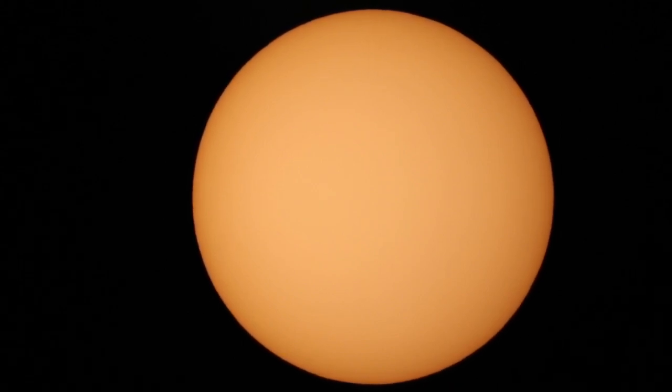Everything worked out perfectly — that was really, really awesome to see. We're shooting this through our telescope with a solar filter attached so we can look at the sun safely, because there's a lot of energy coming from the sun. If I didn't have a solar filter it would burn out the camera instantly, or your eye if you were trying to look at the sun through a telescope. So always practice safe sun viewing with the proper equipment or get advice from a professional.